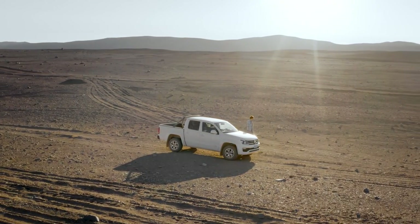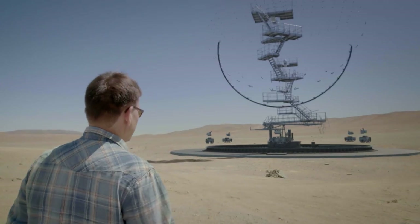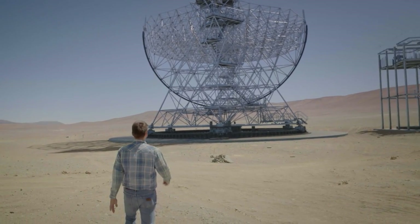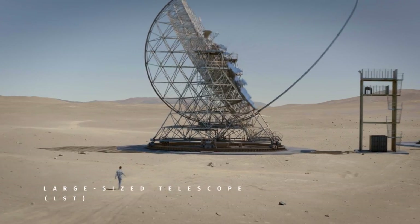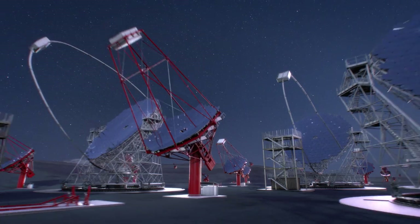Here we are looking at the center of the array where the four Large Size Telescopes, the LSTs, will be installed. Right here in front of us, one of them will be erected. While on the Northern side there will be LSTs and MSTs, the south side will host all three types of telescopes: the LSTs, the MSTs, and the Small Size Telescopes, the SSTs.